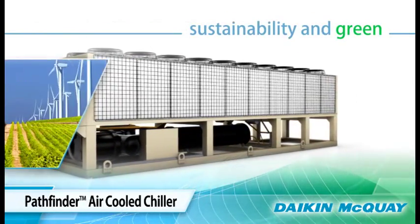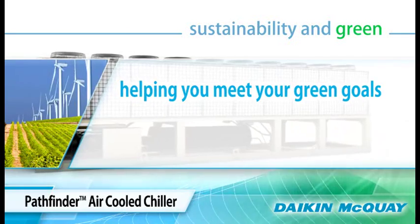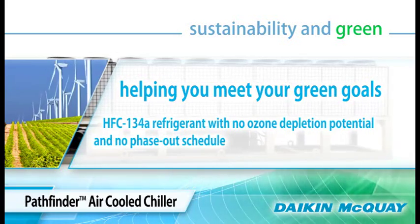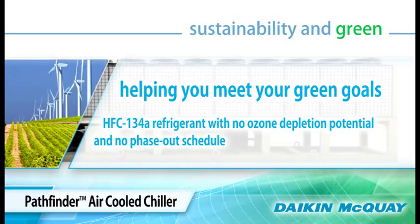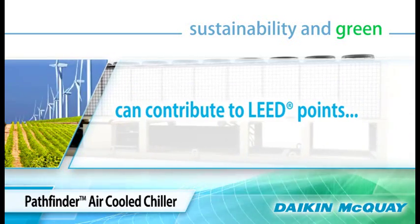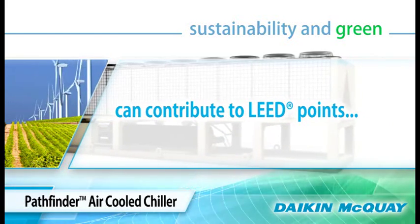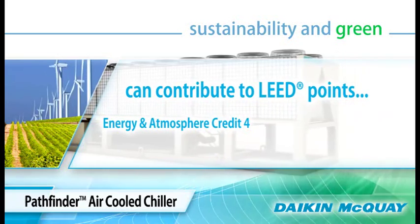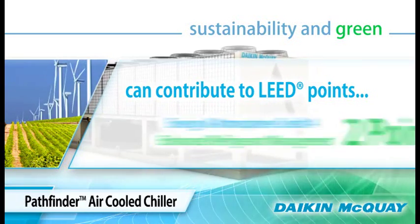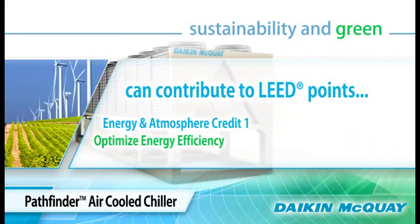Once the Pathfinder chiller is part of your building's HVAC system, it can help you meet your sustainable green building goals. The Pathfinder unit uses HFC-134A, a refrigerant with no ozone depletion potential and no phase-out schedule. It can contribute LEED points in Energy and Atmosphere Credit Category 4 for enhanced refrigerant management, worth two points, and Energy and Atmosphere Credit Category 1 for optimizing energy efficiency, worth 1 to 19 possible LEED points.